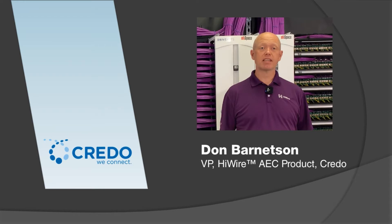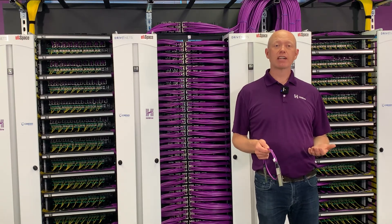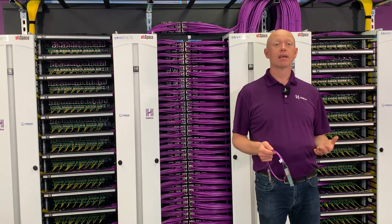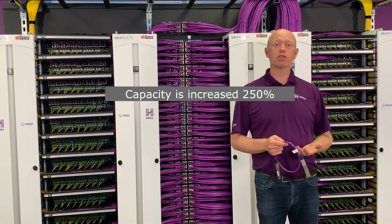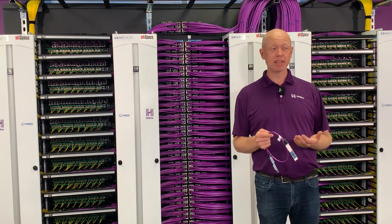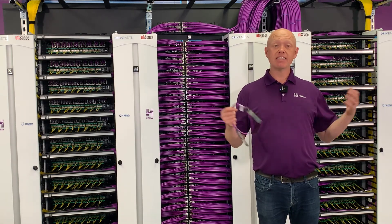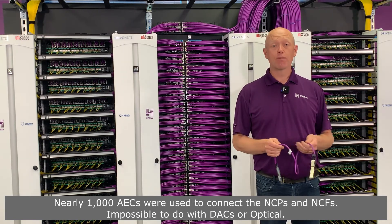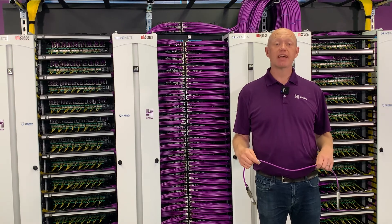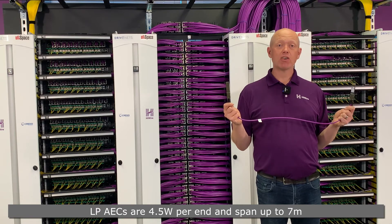Connecting it together is Don Barnetson, Vice President of AEC Products at Credo. My name is Don Barnetson and I'm responsible for Credo's High Wire Active Electrical Cables, or AECs. This 350-terabit Jericho 2C Plus cluster that you see behind me increases capacity by 250% and power efficiency by 100% compared to the 96-terabit cluster we showed just last year. Using AECs to connect the NCPs and NCFs consumes nearly 1,400 gig cables across these three racks. Our new LP series of 400-gig cables is up to the task — only 4.5 watts per end and spanning from a half meter up to 7 meters in length.